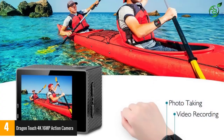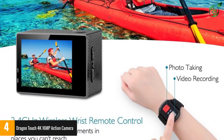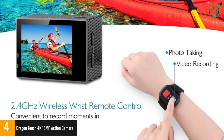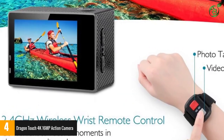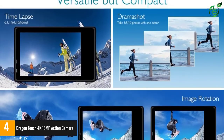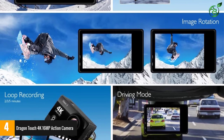It shoots professional 4K 30fps, 2.7K 30fps, and 1080p 60fps video with 16MP photo resolution, enabling you to capture exciting moments. This action camera also features a zoom range from 1.0x to 4.0x.